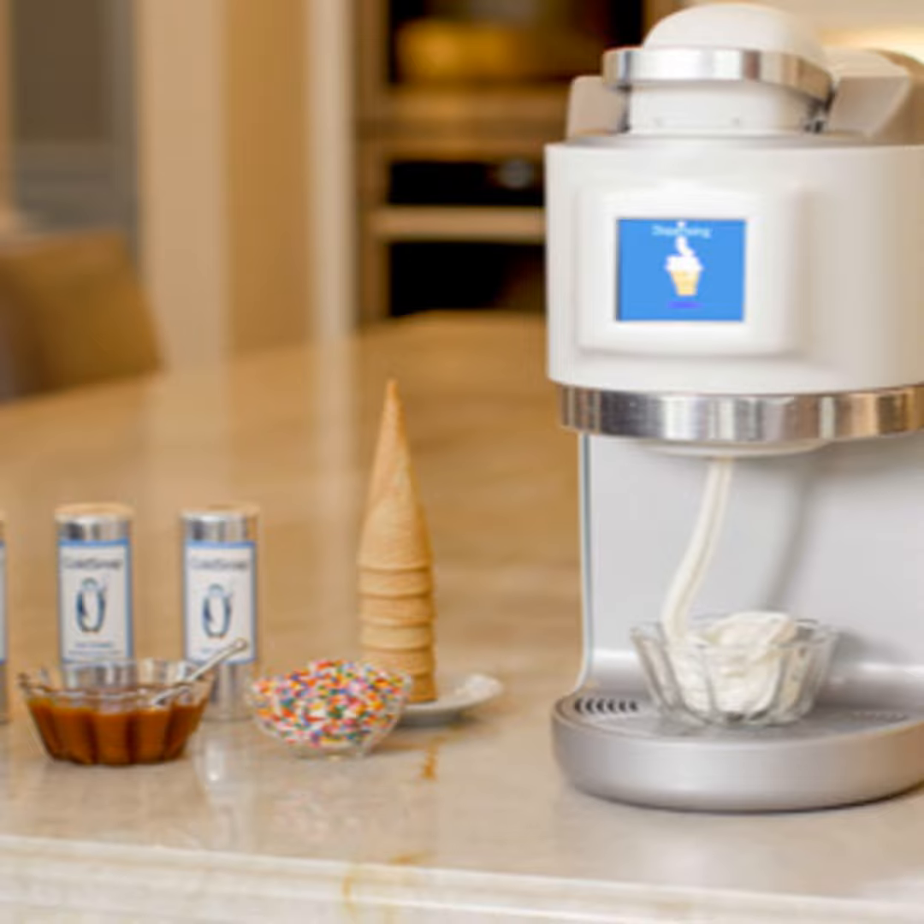You essentially put an aluminum beverage can filled with your ingredients — it could be an ice cream mix, a coffee, or a cocktail like a margarita — into our machine, and within 60 to 90 seconds, it freezes the ingredients and dispenses it right into the bowl beneath it. There's no need to clean the machine because the ingredients never touch the machine. It's a single-serve appliance that makes frozen confections on demand.